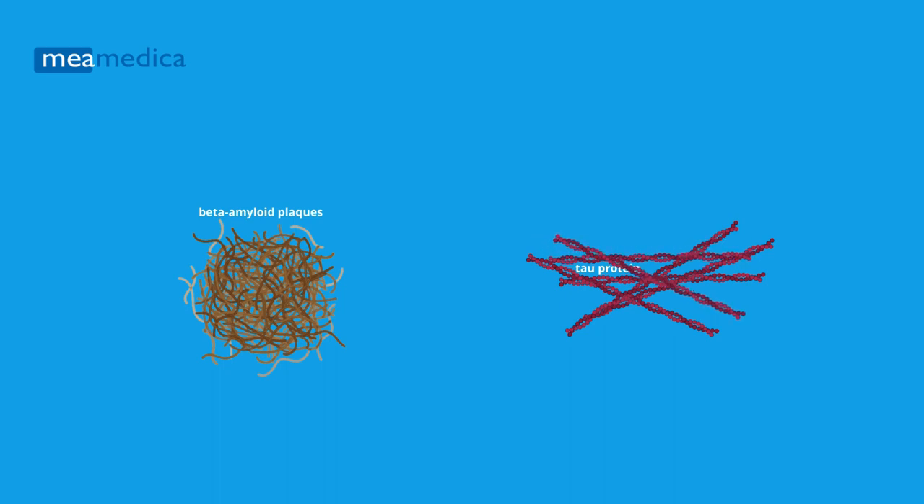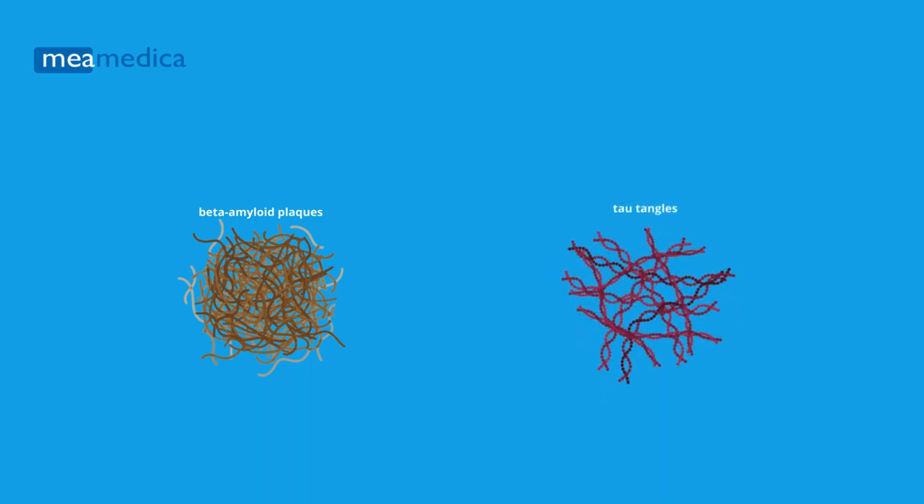Simultaneously, there is another protein called tau that in Alzheimer's disease starts forming twisted tangles, known as tau tangles, inside neurons.